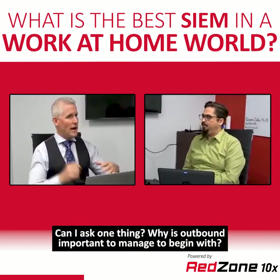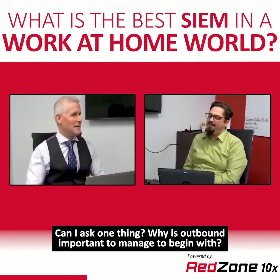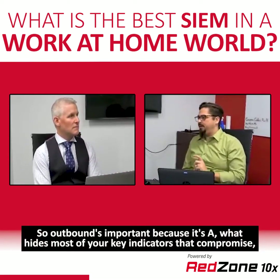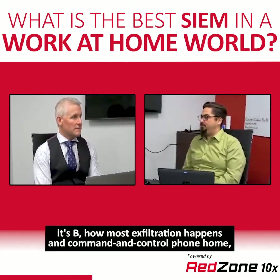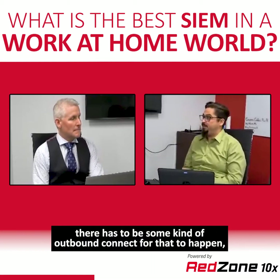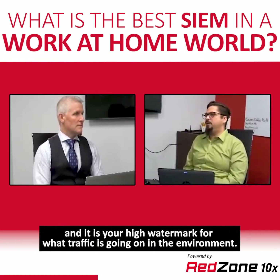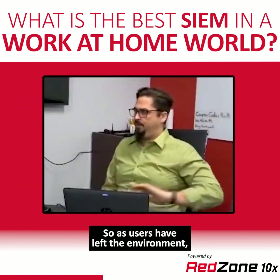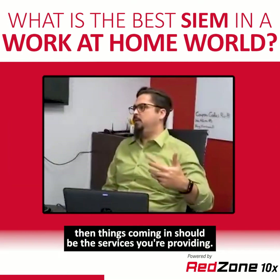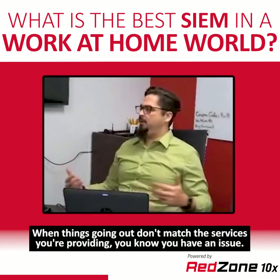Why is outbound important to manage? Outbound is important because it's where most key indicators of compromise hide. It's how most exfiltration happens, and command-and-control phone-home requires some kind of outbound connection. It is your high watermark for what traffic is going on in the environment. As users have left, things coming in should match the services you're providing — when things going out don't match, you know you have an issue.